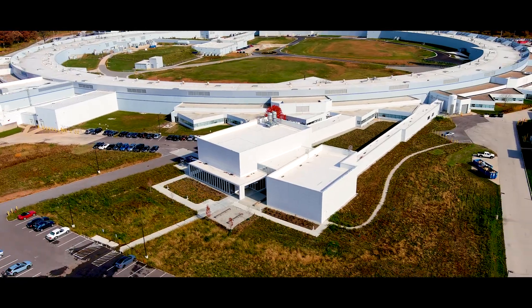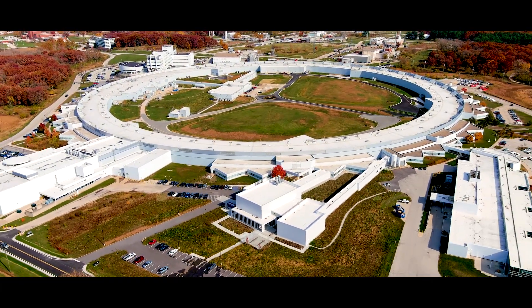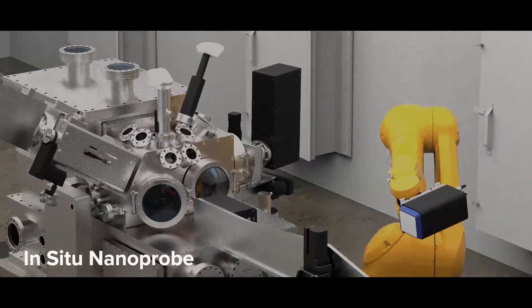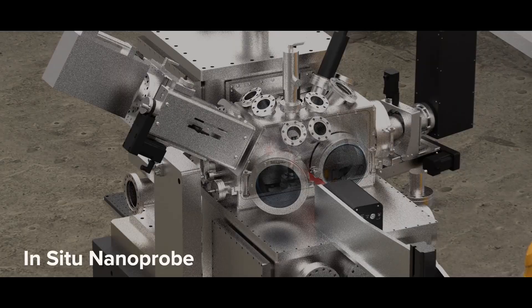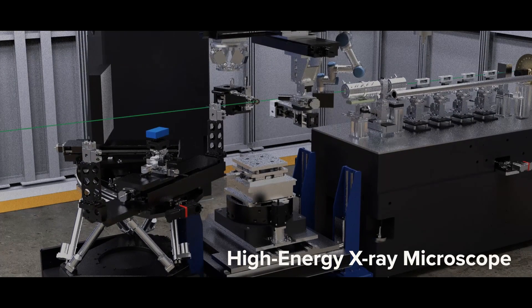The long beamline building is a new part of the infrastructure of the Advanced Photon Source. It's outside the footprint of the current facility, and it's there to host two new beamlines: the in-situ nanoprobe and the high-energy X-ray microscopy beamlines.